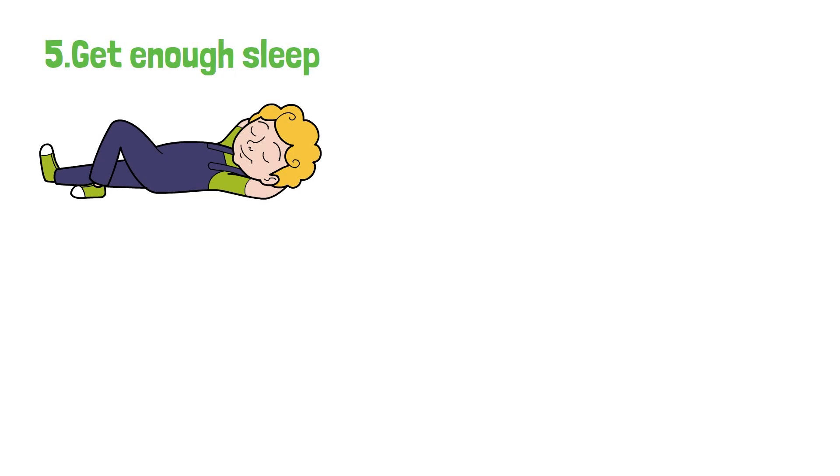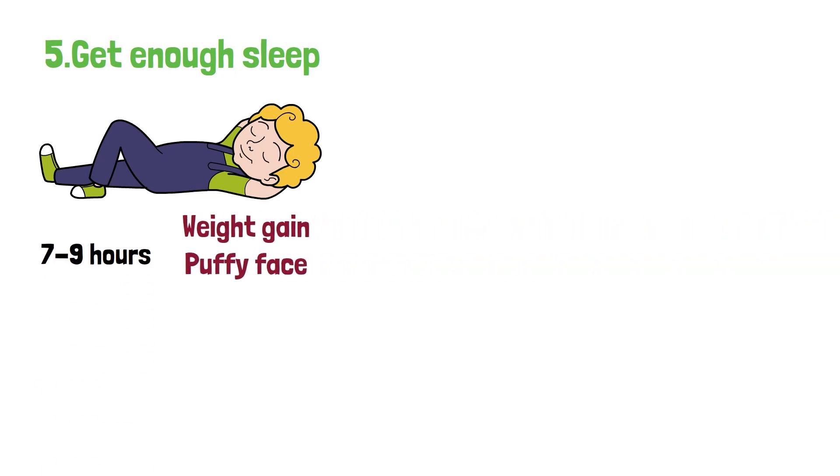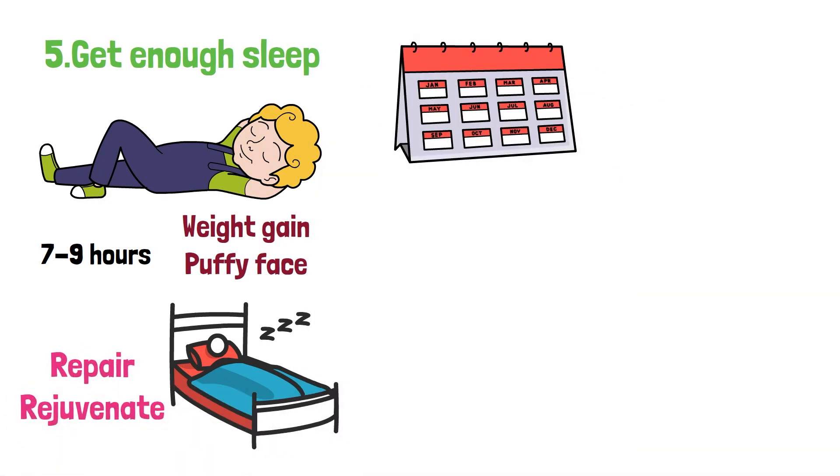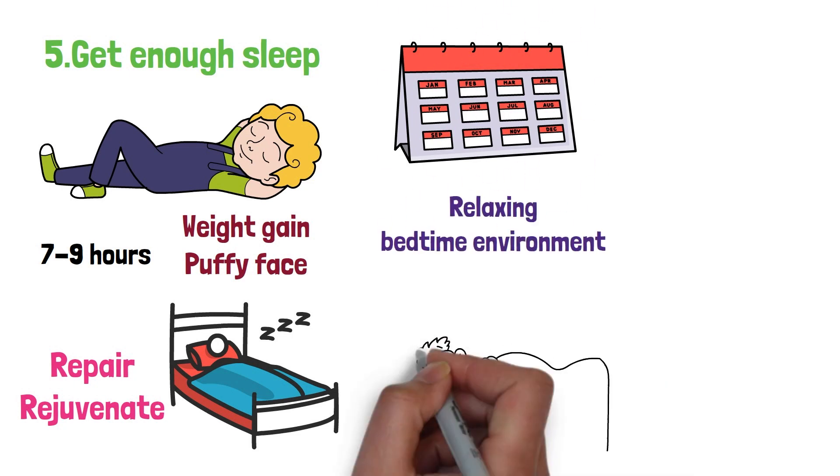5. Get enough sleep. Lack of sleep can contribute to weight gain and a puffy face. Aim for 7 to 9 hours of quality sleep per night to ensure your body has enough time to repair and rejuvenate. Establishing a consistent sleep schedule and creating a relaxing bedtime environment can help improve your sleep quality.